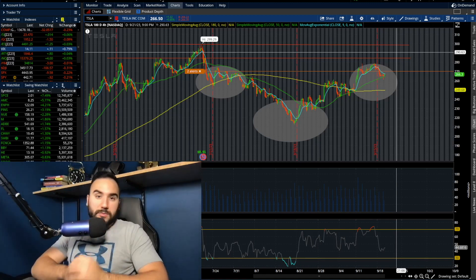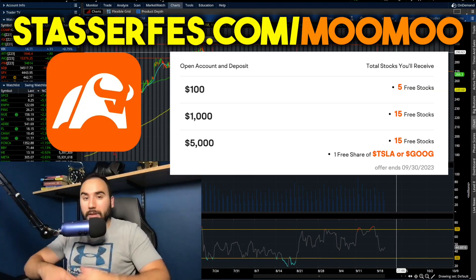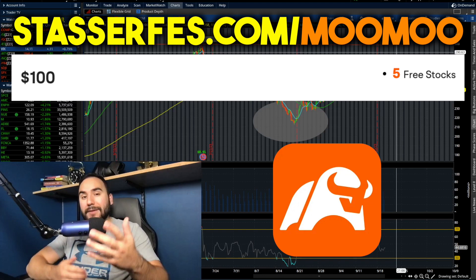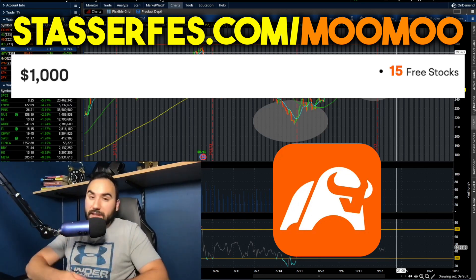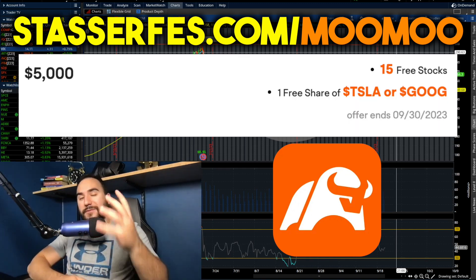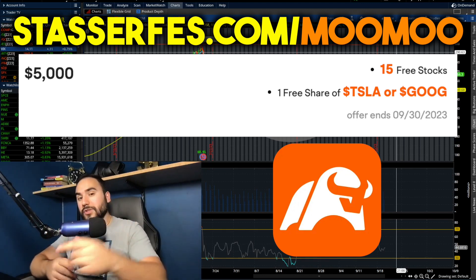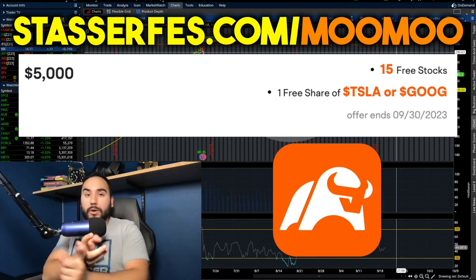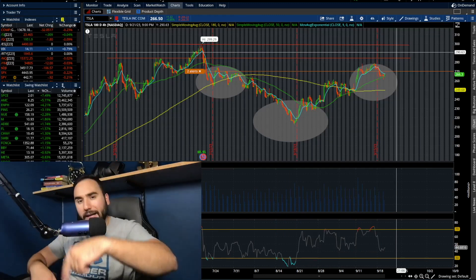If you enjoyed it, hit the like button and make sure to subscribe. Don't forget you can get up to 16 free stocks on Moomoo — use the link down below or go to stocksurfest.com/moomoo. Fund your account with at least $100 and get five stocks right off the bat; fund it with at least $1,000 and get 10 more stocks, totaling 15 stocks, each valued up to $2,000. Fund with at least $5,000 and for a limited time you also get a free share of either Tesla or Google stock.